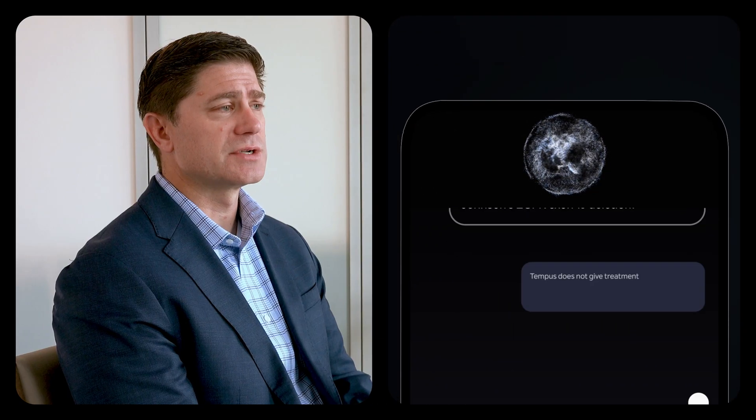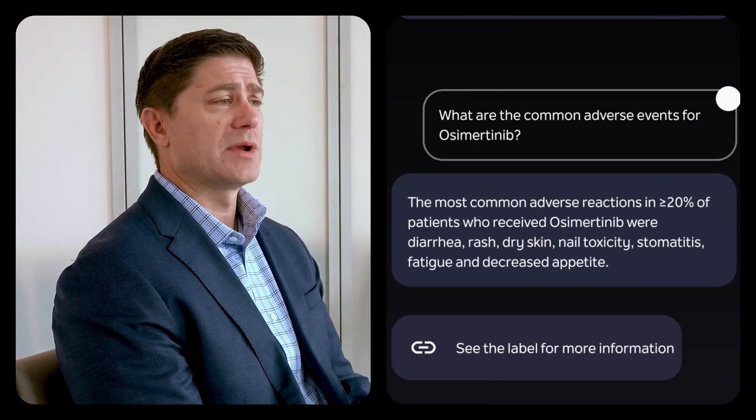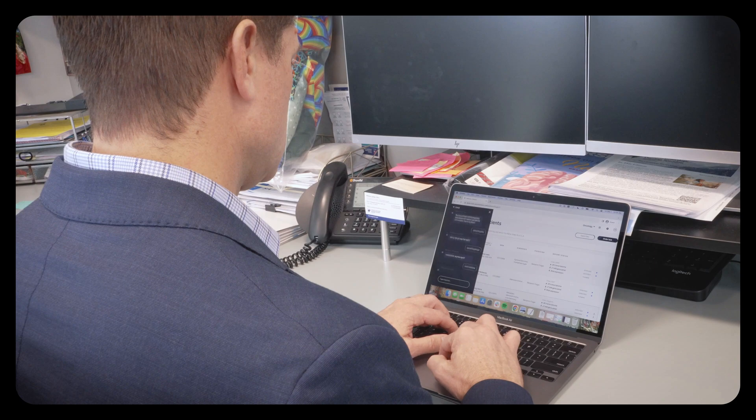If I'm looking for a specific mutation, or if a new treatment option comes out and is available, and I want to see if I have any patients that would benefit from that treatment option, I'll be able to very efficiently ask: do I have any patients with this mutation?